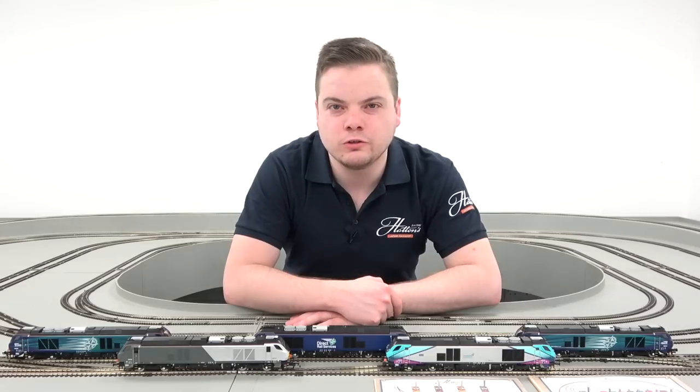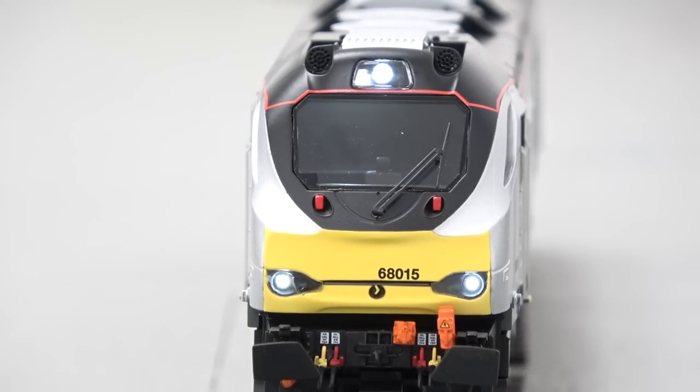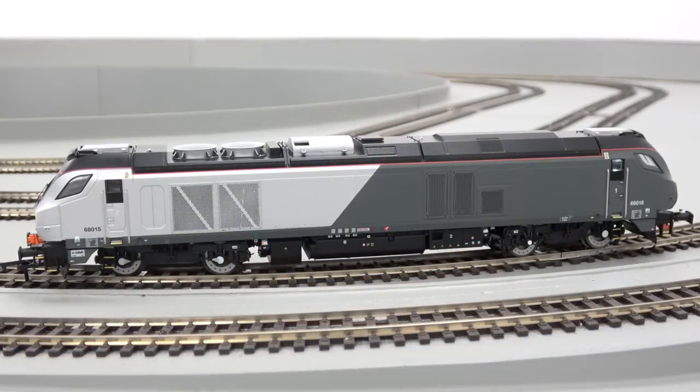The models are one of the first on the UK market to include a full lighting suite, including independently working head and tail lights, cab lights and halo marker lights. These options are controllable by switches inside the body for analogue users, or if you're on digital via a six-function decoder. Space is incorporated inside the model for a full bass reflex speaker to replicate the iconic Caterpillar sound of these locomotives.